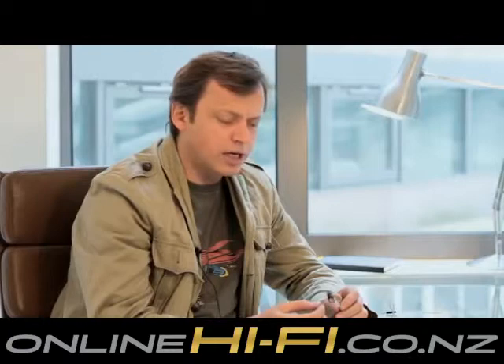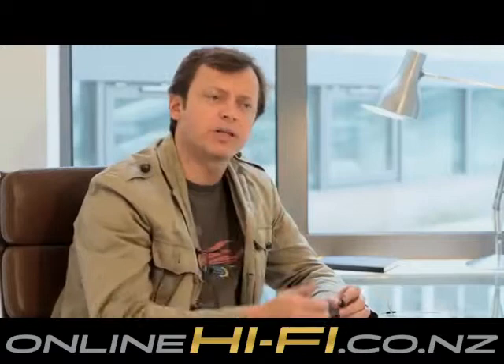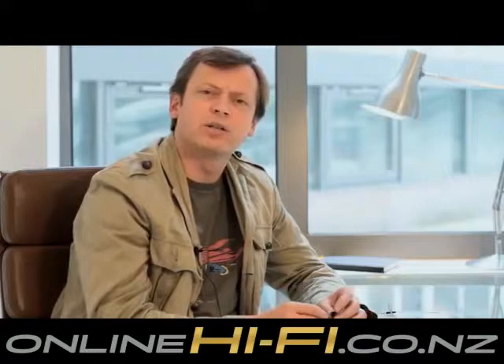So we started completely from scratch and came up with this design that has a number of really interesting patented features that really improve performance but also improve comfort. When we started this project, we went out and bought about 30 or 40 different headphones and just spent a couple of months — the whole design team — wearing headphones, putting them in their ears and travelling, cycling, running, doing whatever you do to understand some of the issues and challenges where they fail.